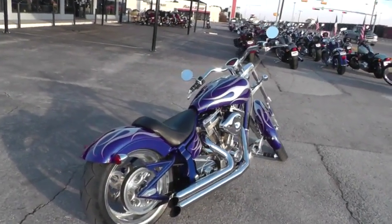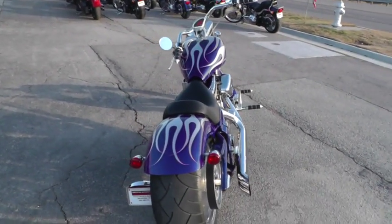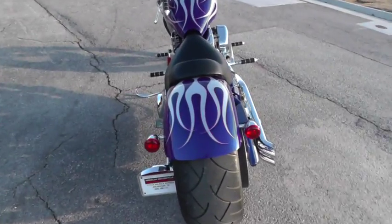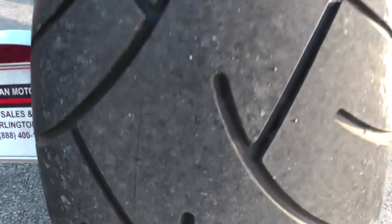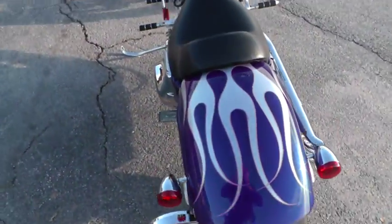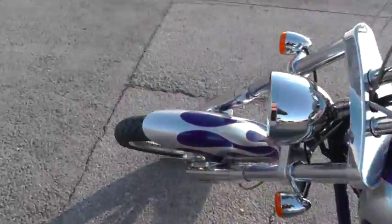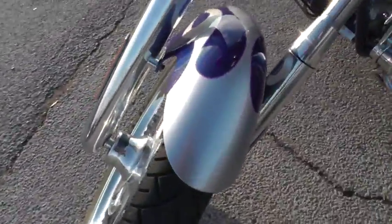We take almost anything in on trade, and we're shipping bikes all over the world, so it'd be easy to get this one to you. It's got good tires on it — we put that rear tire on it ourselves, so it's got less than probably 50 miles on it. The front tire looks good too.